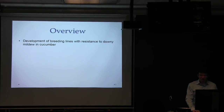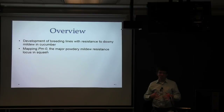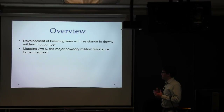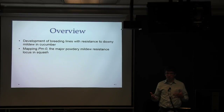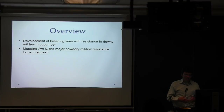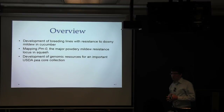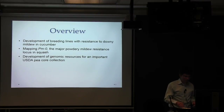I'll be talking about the progress we've done to develop cucumbers with resistance to downy mildew, which is the most widespread and devastating disease on cucumbers in the U.S. and around the world. Then I'll share some of the work we've done to map the major powdery mildew resistance locus in squash, which is one of the most widely used genes in squash breeding but to date didn't have any markers available. And lastly, I'll briefly talk about a collaborative effort with the USDA to develop genomic resources for an important USDA pea core collection used by pea breeders in North America and around the world.